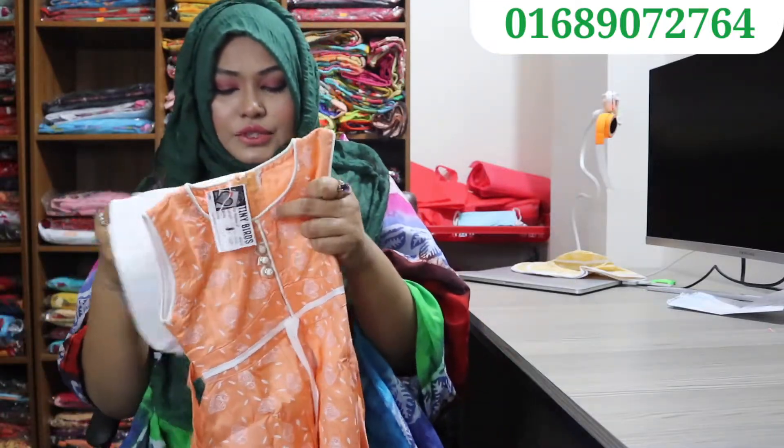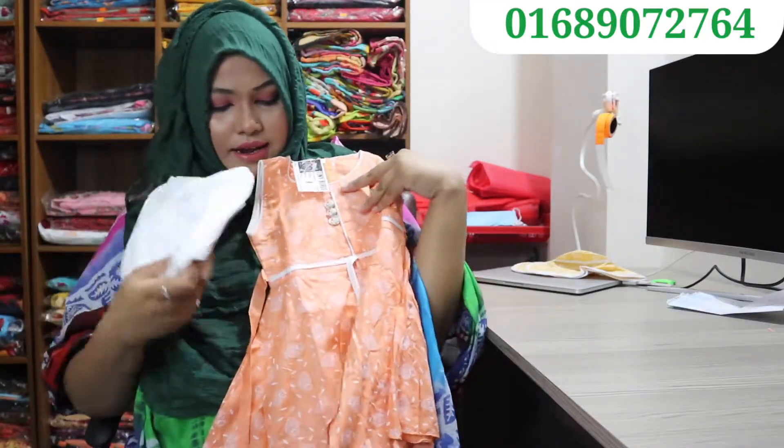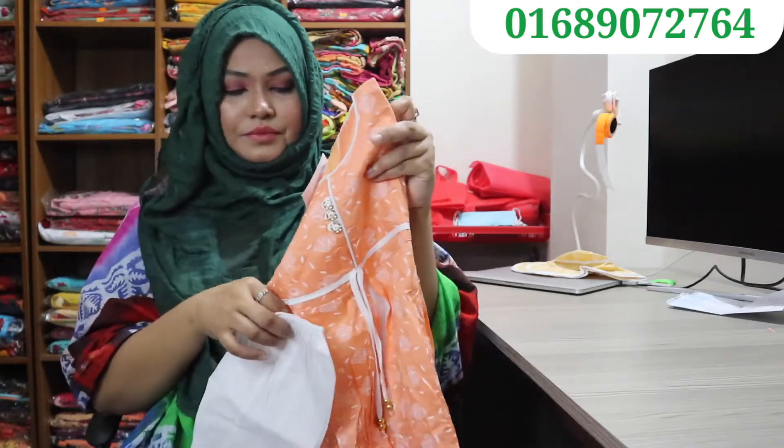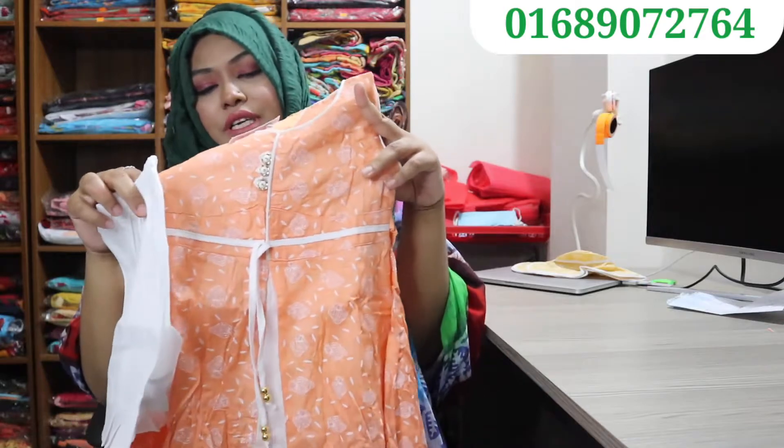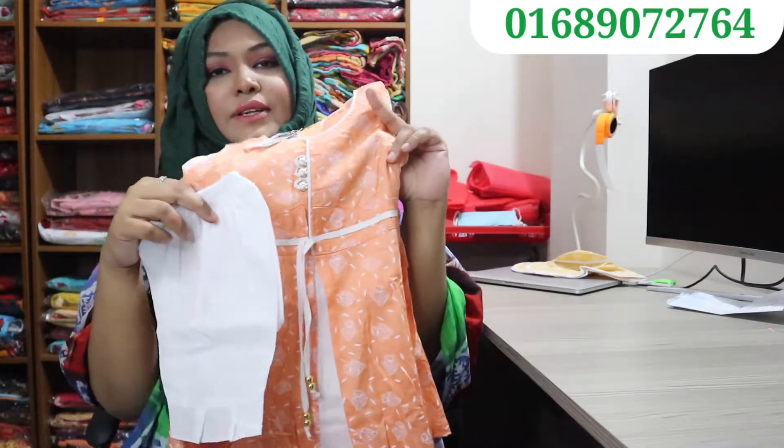It is a light orange color — very cute. Body beige, lumbar beige. Price is 200.